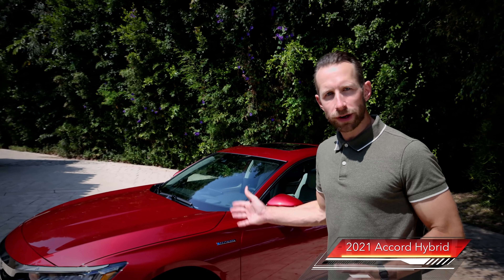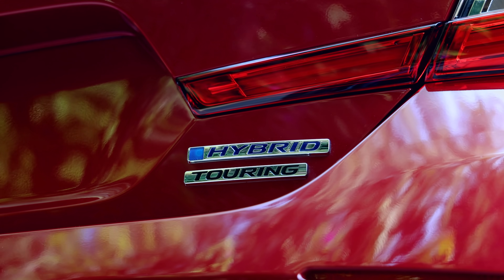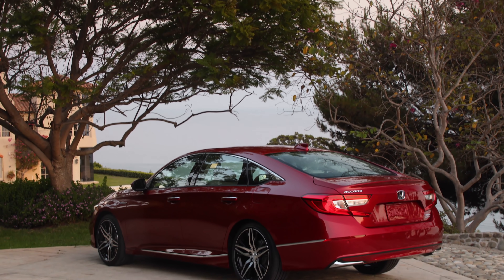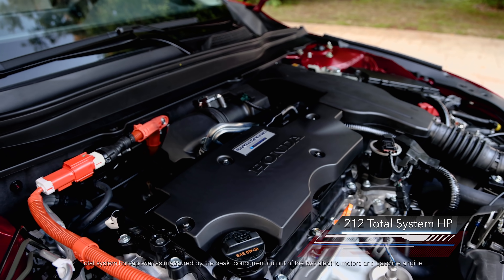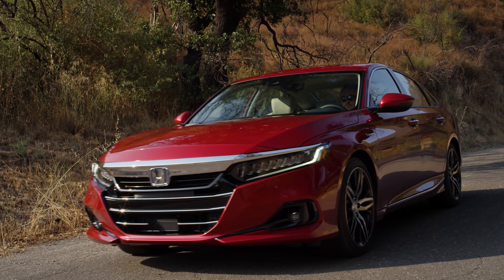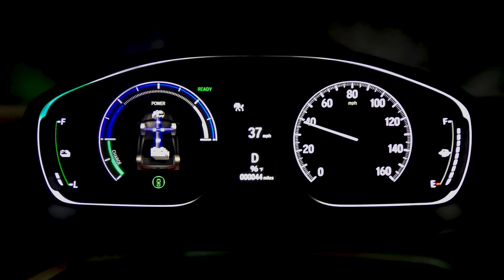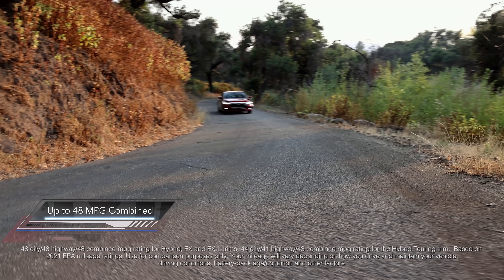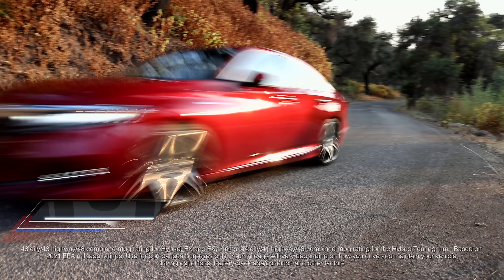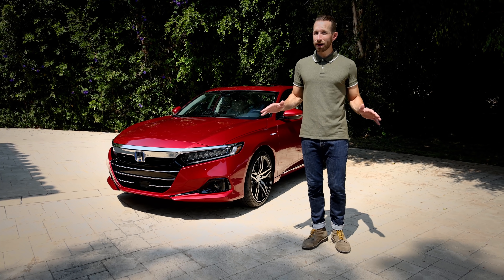Now let's talk about the 2021 Accord Hybrid. This one here is in Touring trim. It comes with all the luxury and technology features the Accord has to offer, starting with a hybrid powertrain with 212 total system horsepower. In fact, the Accord Hybrid is about a second quicker to 60 miles per hour than the 1.5 Turbo. The hybrid delivers that extra power and torque and yet still receives outstanding fuel economy ratings, substantially higher than those from the 1.5 Turbo — with multiple advantages and zero compromises.